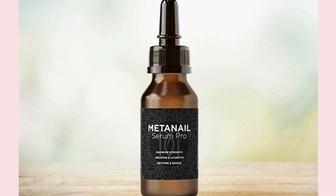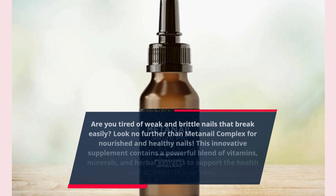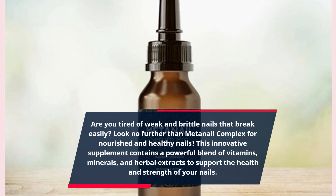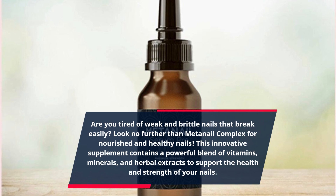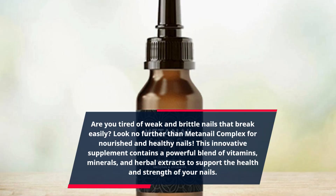Are you tired of weak and brittle nails that break easily? Look no further than MetaNail Complex for nourished and healthy nails. This innovative supplement contains a powerful blend of vitamins, minerals, and herbal extracts to support the health and strength of your nails.